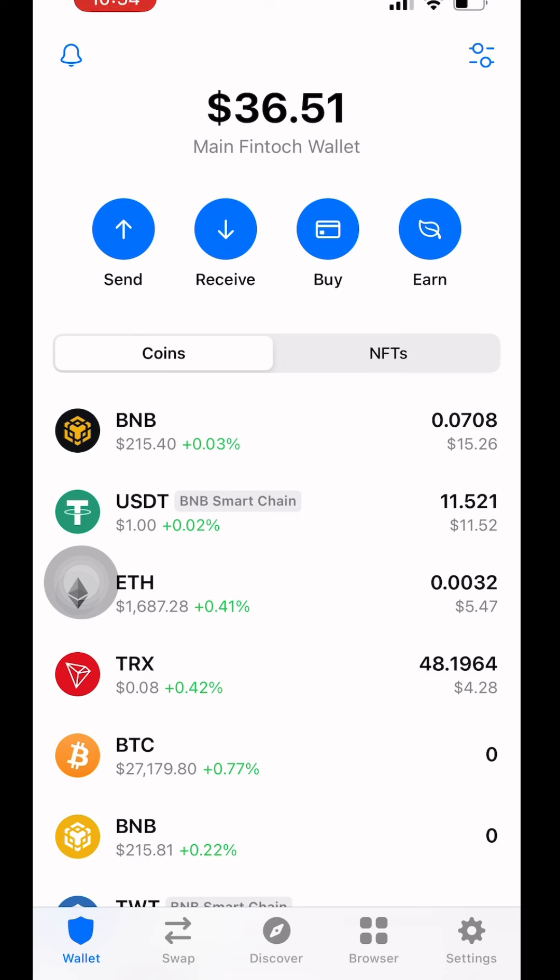So that shows you that those wallets are mirrored. All I did was take my 12 words from SCF, put them over in Trust Wallet, and this shows up. But now let me show you how this works so you can really see the validity here.